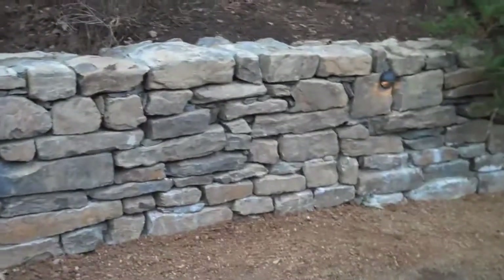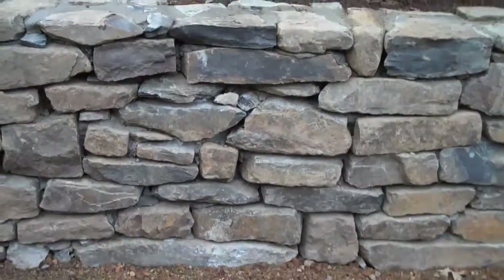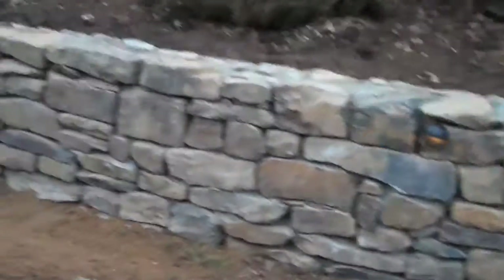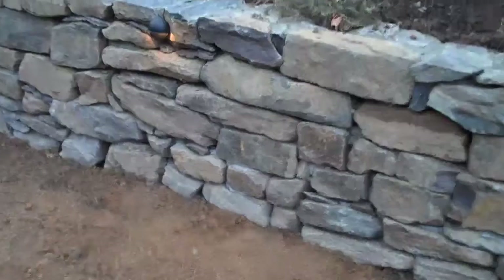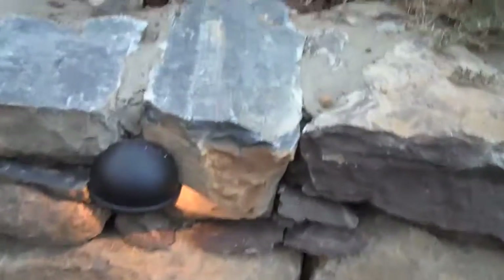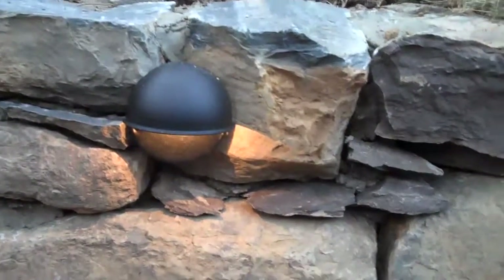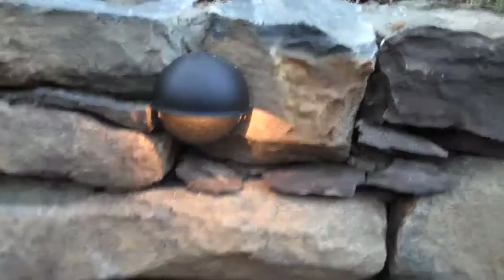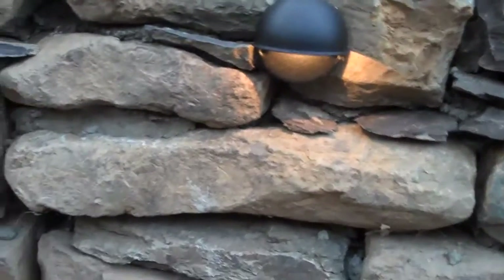Look how great this wall looks. Look at the different size and the different colors of the stone — just a really dramatic effect when you walk out the back door and see a wall like this. The retaining wall low voltage lights are in and are working, which is going to give this wall a dramatic effect at night too. When the homeowner walks outside at night, they're going to see the wall and see how great it looks.